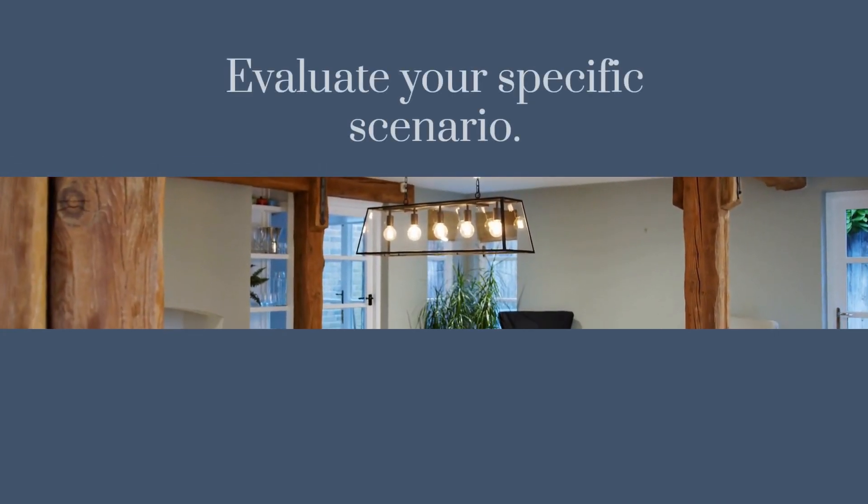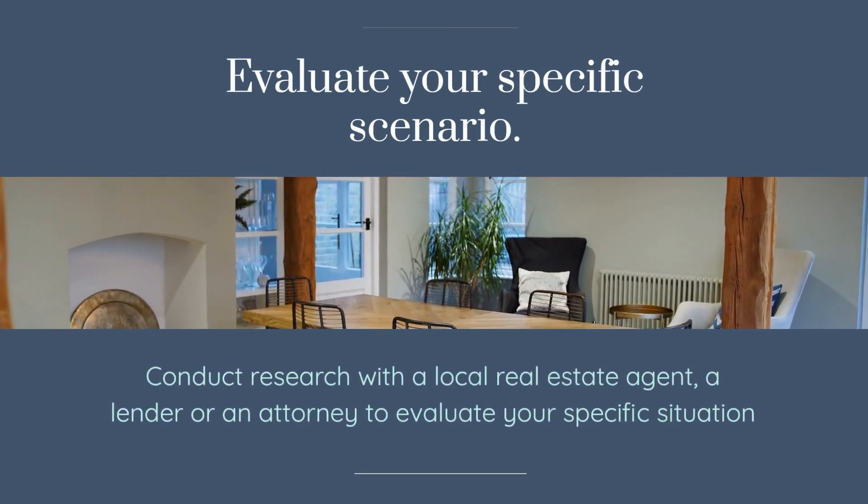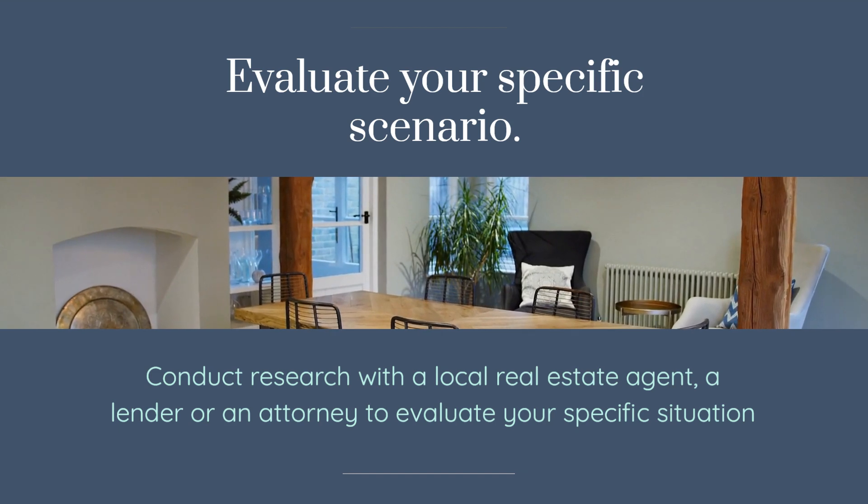Evaluate Your Specific Scenario: conduct research with a local real estate agent, a lender, or an attorney to evaluate your specific situation.